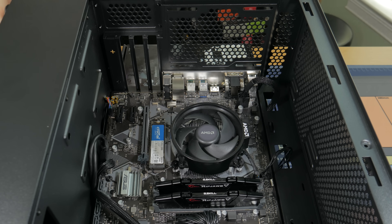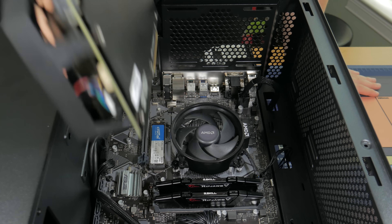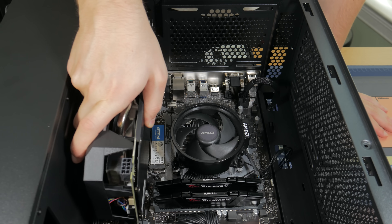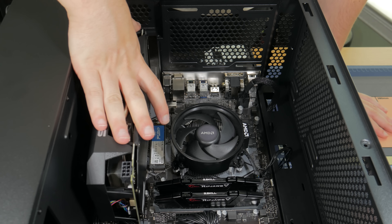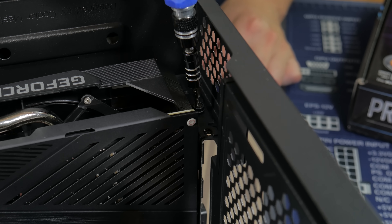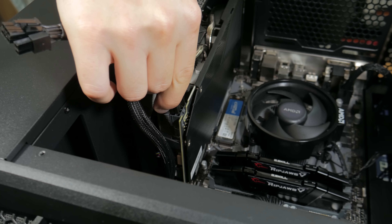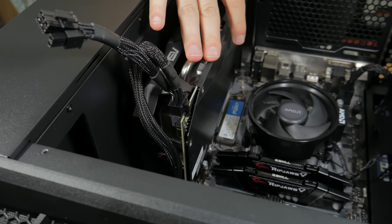Now get out your graphics card because it's time to install it. First, open up the PCIe lock. Take your card, line the notch in the card connector with the notch in the slot, lower it down, and once you're sure it's lined up correctly press it down until it secures into place and the PCIe lock snaps shut. Next, take one or two of the same screws used for the motherboard and screw them into the PCIe bracket to secure the card. Then take one of the 8-pin PCIe connectors, line the notch in the connector with the notch in the slot, and press it into place.